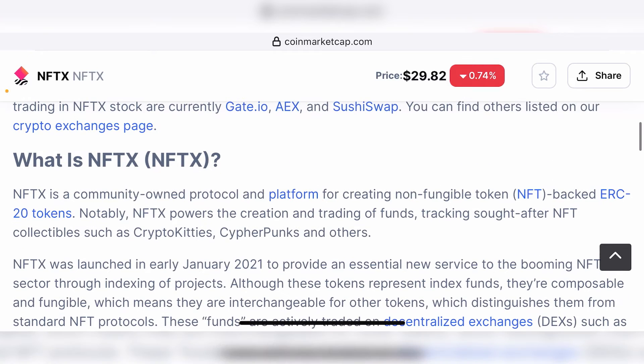Although these tokens represent index funds, they are composable and fungible, which means they are interchangeable for other tokens — distinguishing them from standard NFT protocols. When you lock your NFT into a vault on NFTX, the ERC-20 tokens you mint will be interchangeable with your NFT. This means if you provide the ERC-20 tokens back, you can redeem your NFT right away. If you transfer those tokens to someone else and they want to redeem your NFT, they can do that provided they have the exact number of ERC-20 tokens used to mint it.